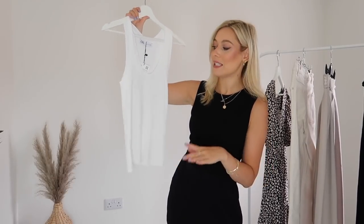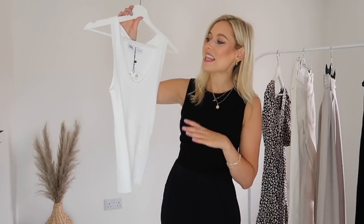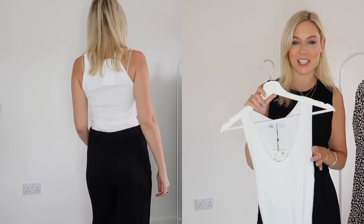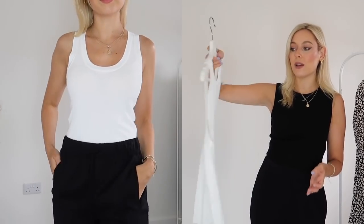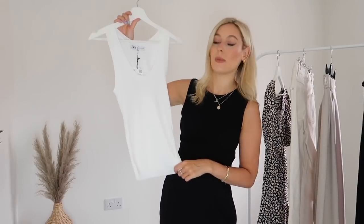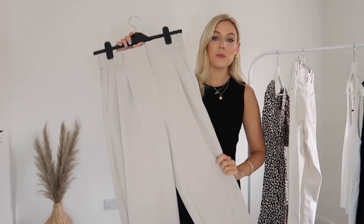My most bought and most worn item in my wardrobe this year has got to be this vest from Zara. It's a ribbed vest, size small, £14.99. I now have it in black, nude, blue, and now white. They also did an emerald green but I didn't think it would go with enough of my outfits. It's a basic white vest top but it goes with everything. I have it in four different colors and I'll keep buying them if they bring out colors I'll wear.